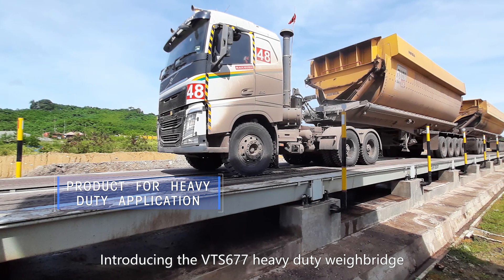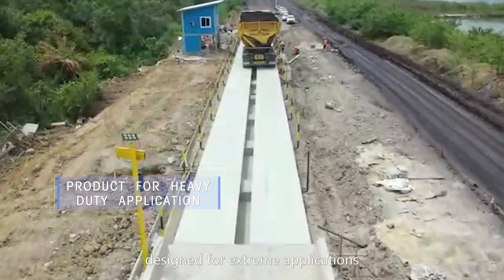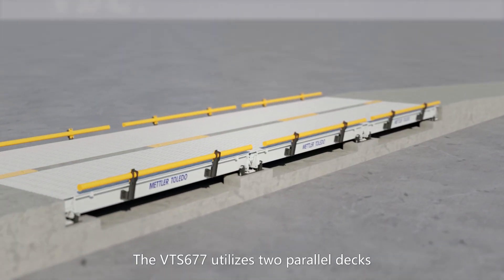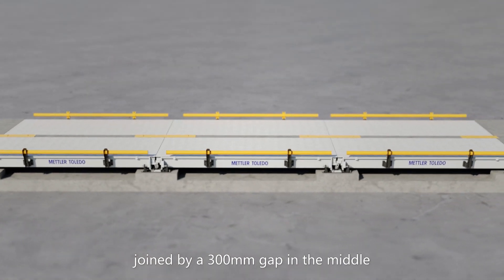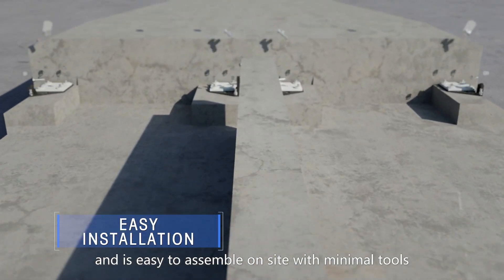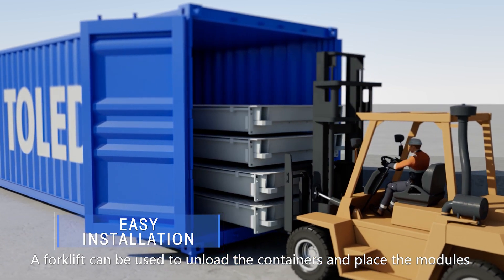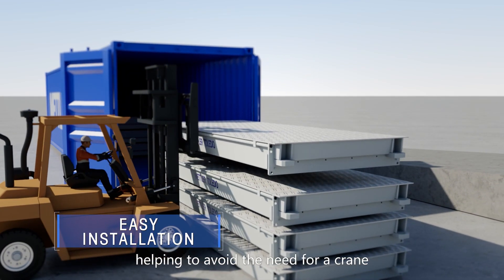Introducing the VTS-677 heavy-duty weighbridge, designed for extreme applications. The VTS-677 utilizes two parallel decks joined by a 300mm gap in the middle. Due to the smart design, the VTS-677 can ship in a container and is easy to assemble on site with minimal tools. A forklift can be used to unload the containers and place the modules, helping to avoid the need for a crane.